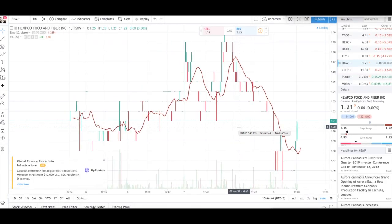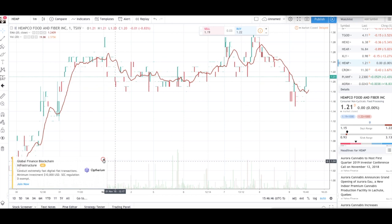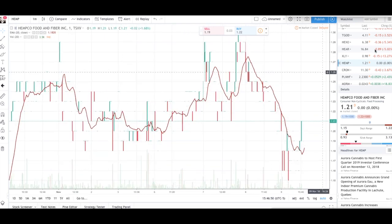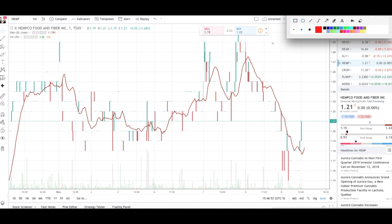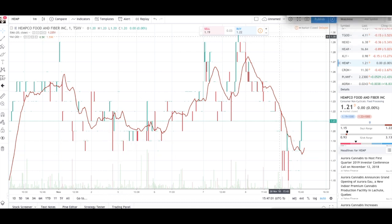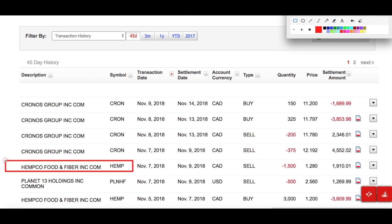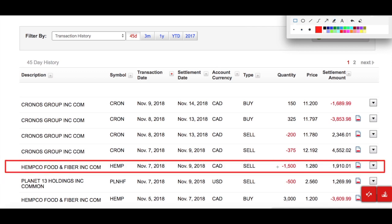These charts might be a little complicated to understand but I'll walk you through it. On November 5th — highlighted here — I bought at around $1.20, pretty much at the bottom. Then on November 7th I sold HEMCO for $1.28.